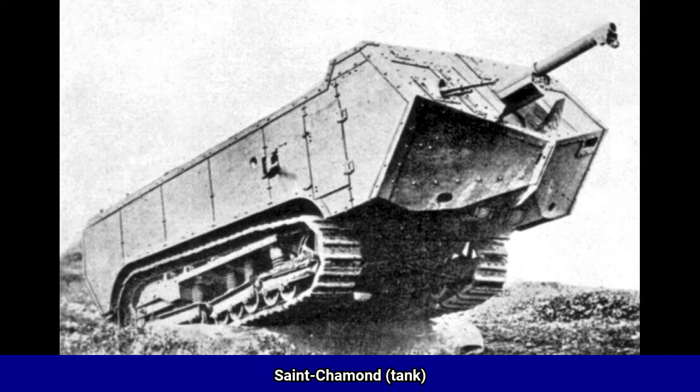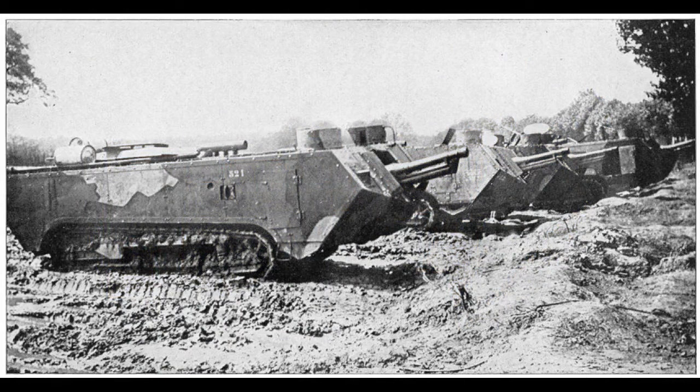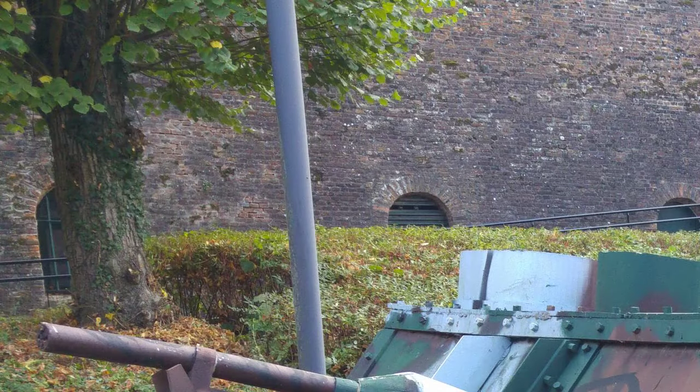The Saint-Chamond was the second French tank to enter service during the First World War, with 400 manufactured from April 1917 to July 1918. Although not a tank by a strict definition of a heavily armored turreted vehicle, it is generally accepted and described as such in accounts of early tank development. It takes its name from the commune of Saint-Chamond, where its manufacturer Compagnie des Forges et Aciéries de la Marine et d'Homécourt was based. Born of the commercial rivalry with the makers of the Schneider CA1 tank, the Saint-Chamond was an underpowered and fundamentally inadequate design.